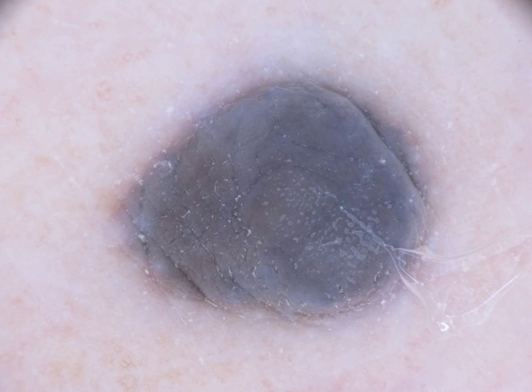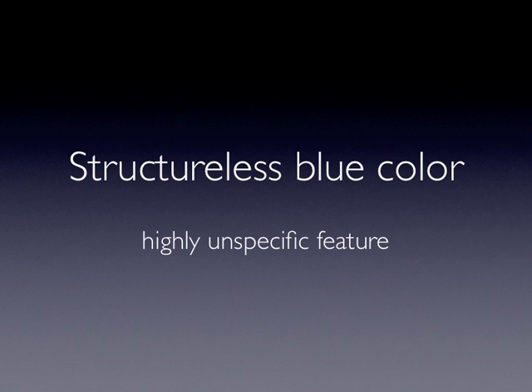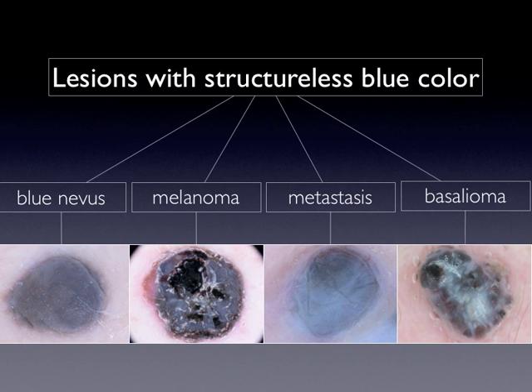Here we have a dermoscopic image of a blue nevus where we can see a very uniform, structureless blue pigmentation. However, the structureless blue color is highly unspecific, as we can see it also in melanoma, melanoma metastasis, and basal cell carcinoma.